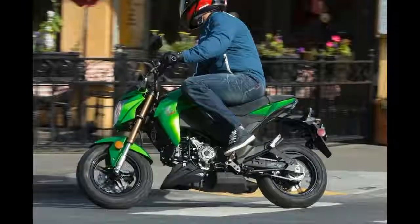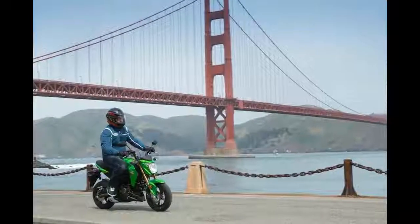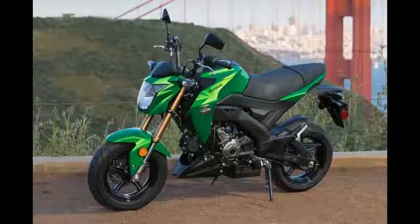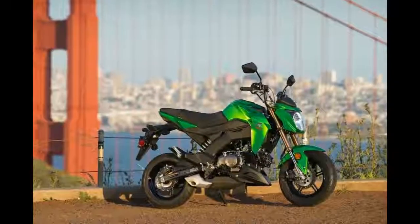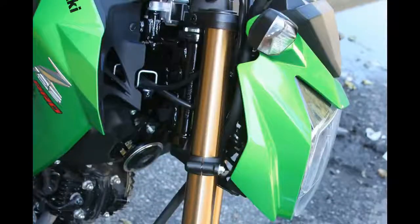The Z125 Pro has fairly spacious ergonomics for such a small bike. The seat is just wide and supportive enough to keep your rear from going sore after 30 minutes in the saddle, and with the gas-sipping engine and 2.0-gallon fuel tank, the Kawasaki will go a lot longer than that before needing to stop.